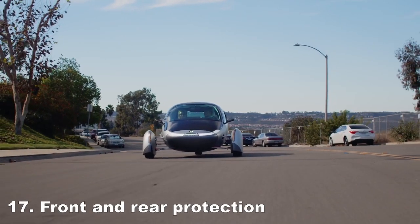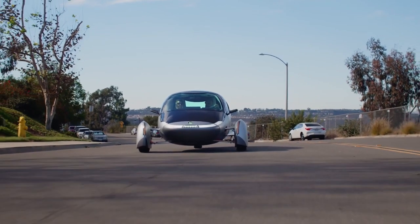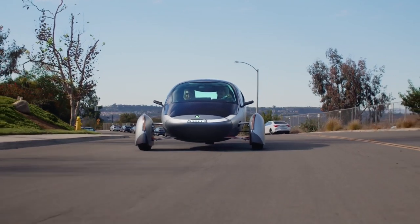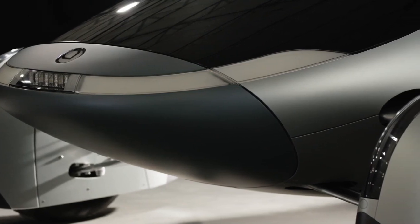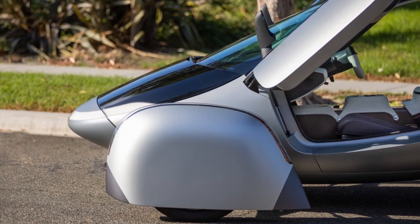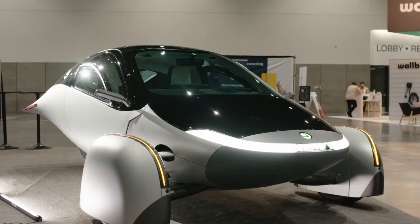Aptera's commitment to safety extends to its impact-resistant plastic nose and tail combs, providing protection akin to traditional car bumpers. Drive with confidence, knowing that Aptera prioritizes both performance and safety. Aptera's wheel pants are engineered to be incredibly sturdy, serving as one of the vehicle's strongest components, constructed with impact-resilient foam for unparalleled protection.